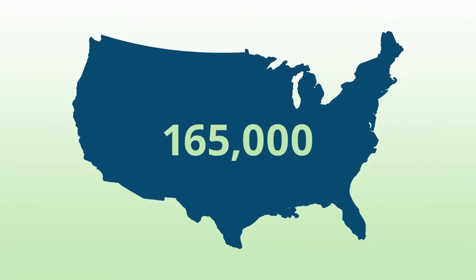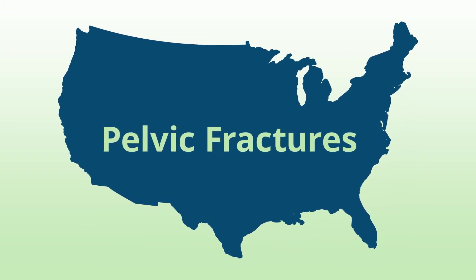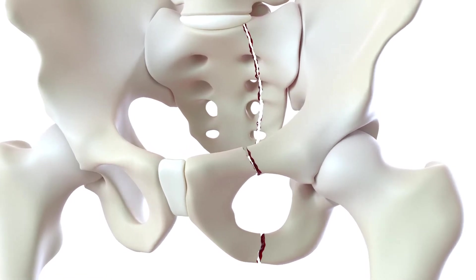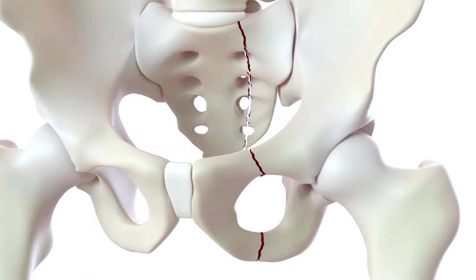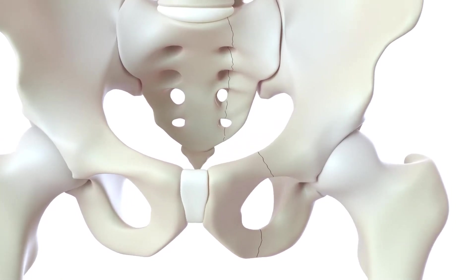There are more than 165,000 pelvic fractures in the U.S. every year. Treatment for these serious injuries involves fracture reduction, in which the surgeon puts the bones back in place, and fracture fixation, which holds the bones in place.